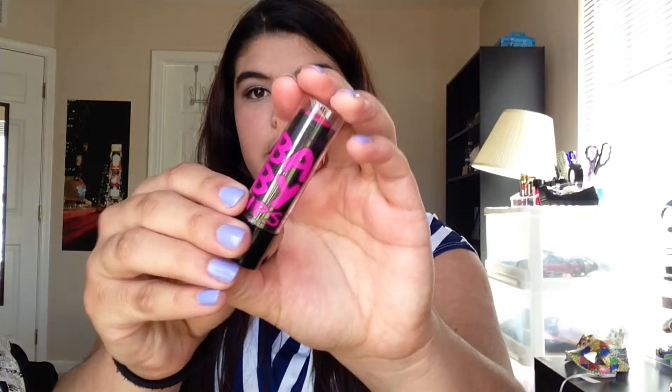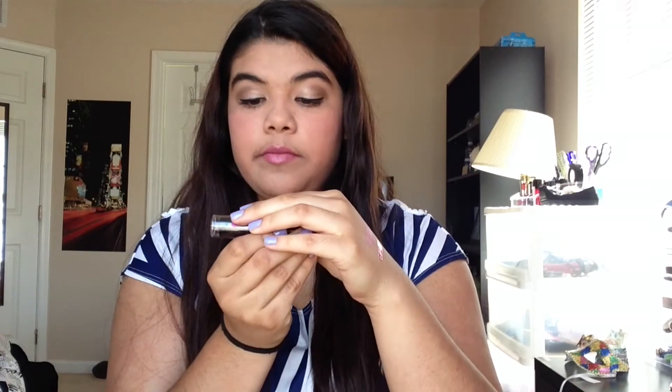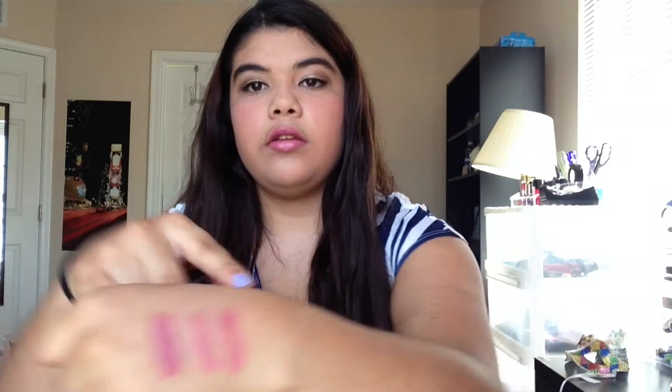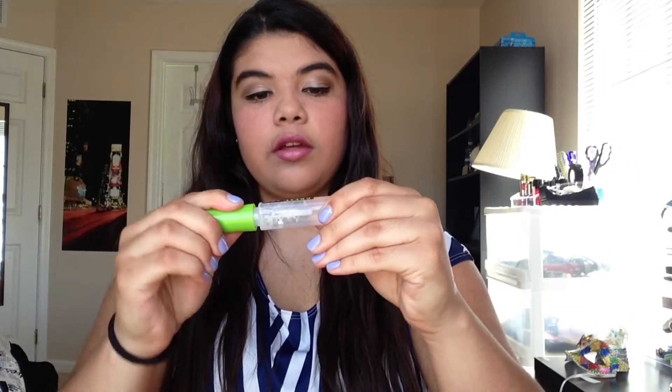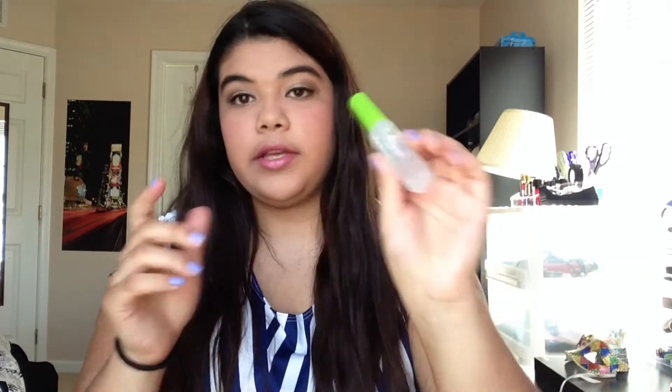I got one of the new Baby Lips Electric ones — I think they're called that. This one is in Pink Shock and it's a really pretty pink color. I have a few of the regular ones and I just really wanted to try out the new ones, so I'm excited. Next I got the Maybelline Great Lash Brow Gel. I ran out of my last one and I just wanted to get a new one.